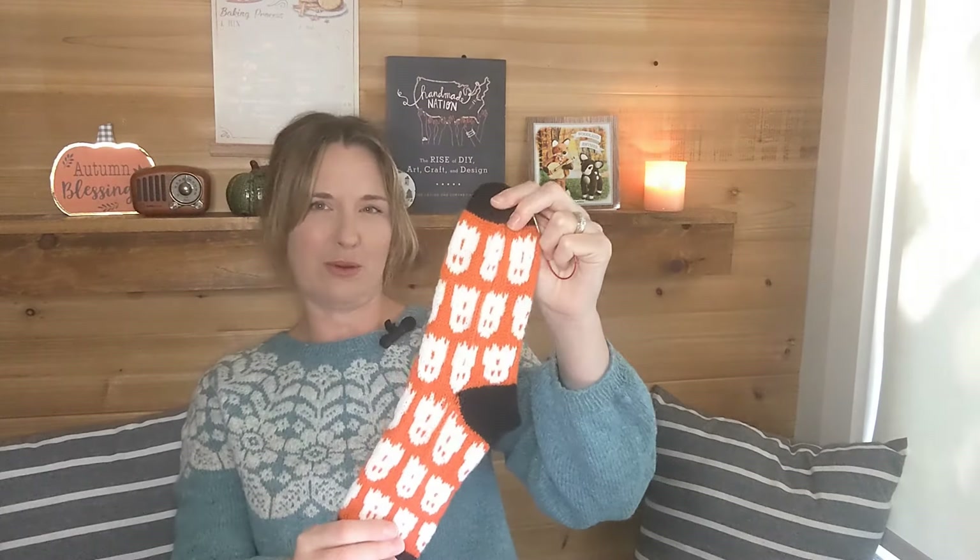The last tip I received was to catch your floats every four or five stitches, which I normally do for sweaters. But this was my first colorwork sock, and in the pattern she says to catch your floats every nine stitches. I went with what the pattern said, but the floats ended up way too long — they catch on your toes when you're trying to put the socks on. I would never do that again. I normally catch every four to five stitches and I think that works great.